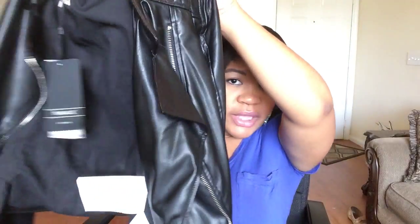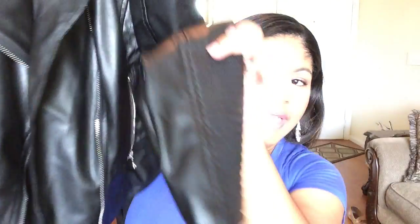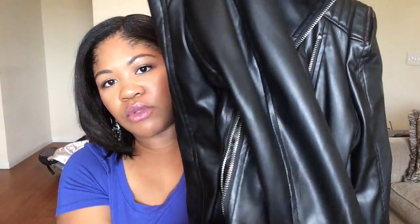The next thing I have is something I've been wanting for a really long time — a leather jacket. It's not real leather, but Zara does sell real leather as well. I love the ribbed detailing on the shoulder, the collar, and down on the sleeve. It comes with two zippers on both sides, a zipper in the front, and two pockets.